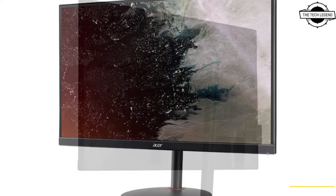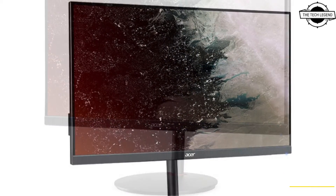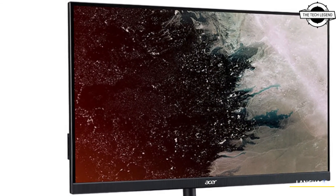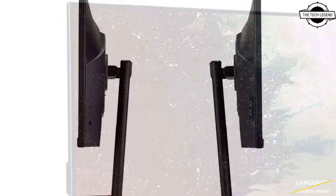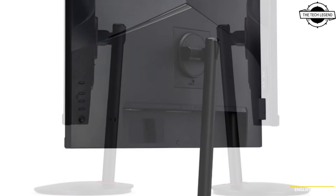The Nitro XV242FB-MII-PRX features a 24.1-inch Full HD widescreen display utilizing a twisted nematic panel, delivering a remarkable refresh rate of 540Hz.